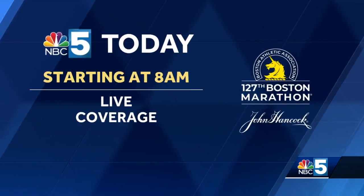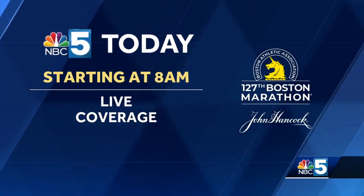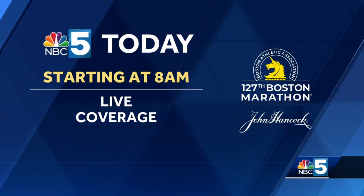And don't forget, you can watch the 127th Boston Marathon next Monday right here on NBC5.